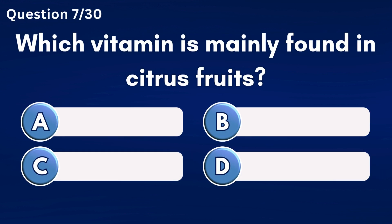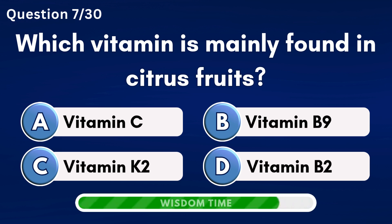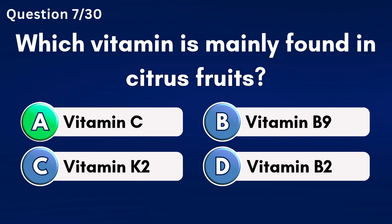Which vitamin is mainly found in citrus fruits? Answer A: Vitamin C.